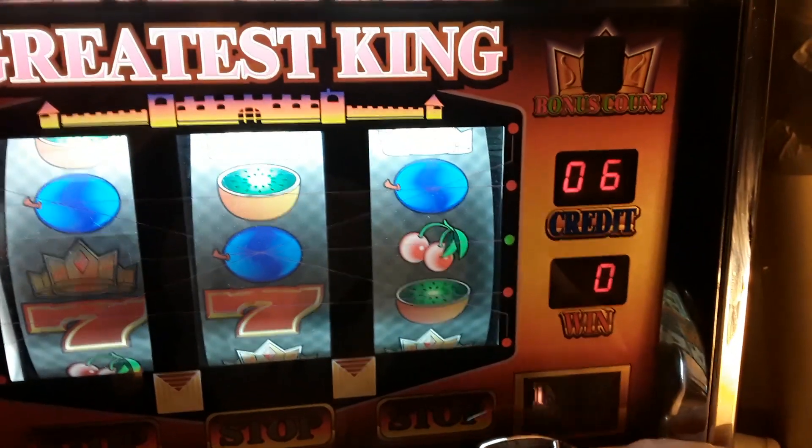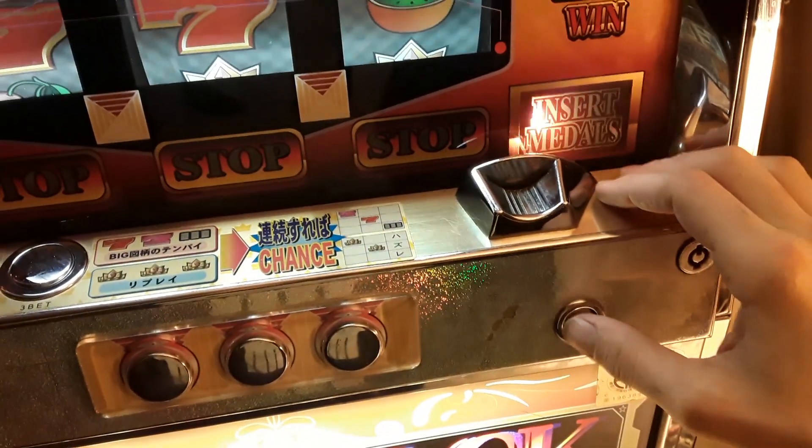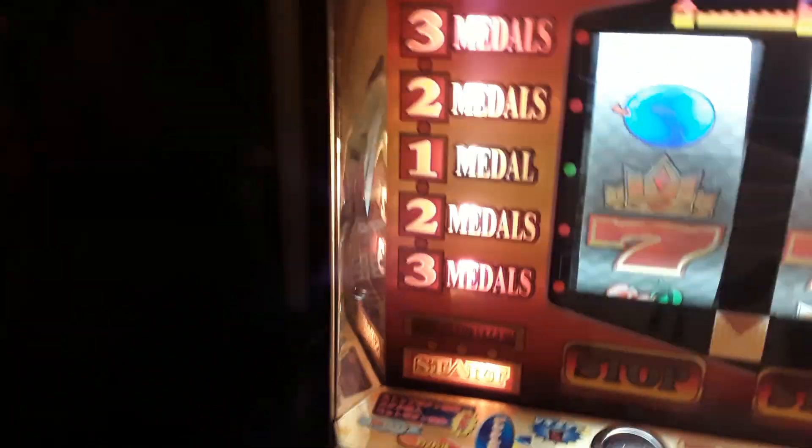Six credits. You can switch the credits — when it's not in play — from credits to just dumping straight coins out. I prefer credits so you don't hear ching ching ching all the time. Alright, we're gonna do a three-bet.